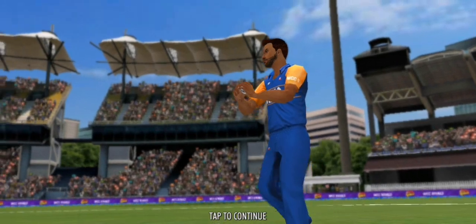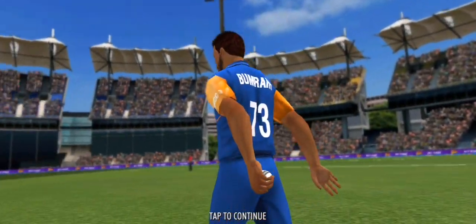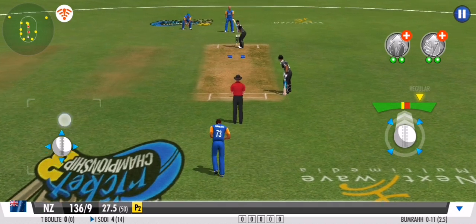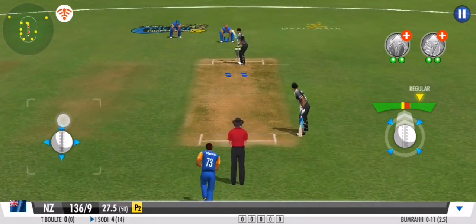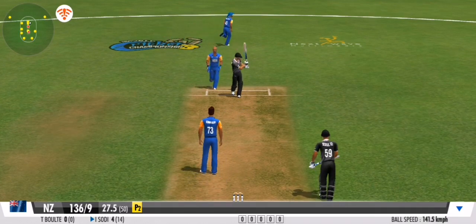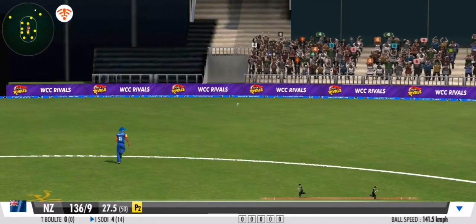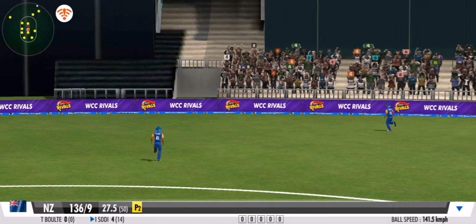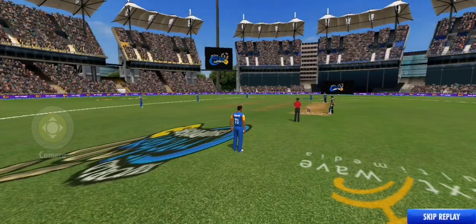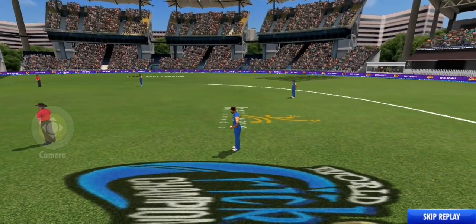The batsman works it perfectly. It's sayonara with that delivery — four off the last ball. Six balls done and dusted and it's a bowling change.